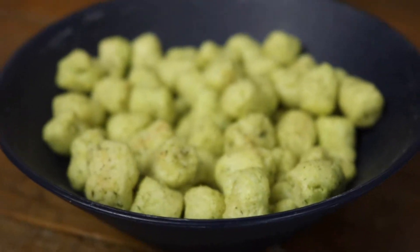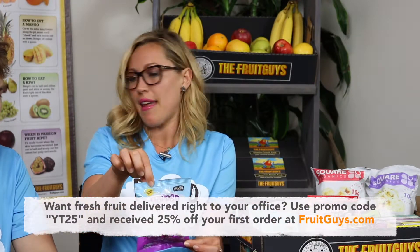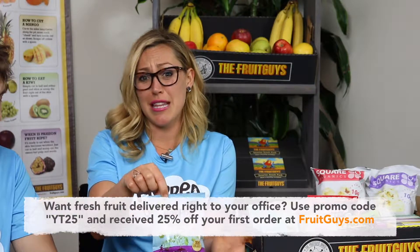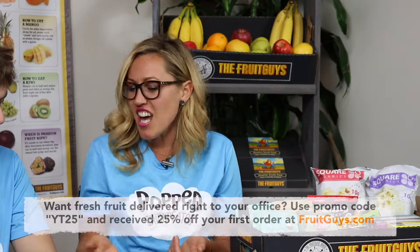They're vegan, kosher. The way that they make these is they take organic chickpeas and hand roast them in organic olive oil, then mix together spices and flavoring. These are, I think, ranch. They bag them up and send them on their way. So they're really clean as far as production goes, and you can taste that in the flavor.